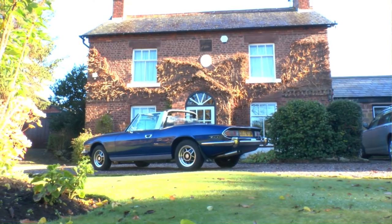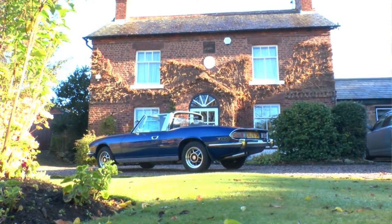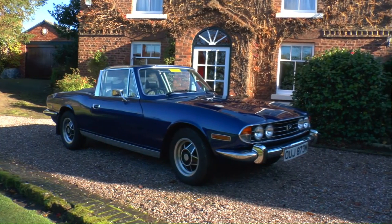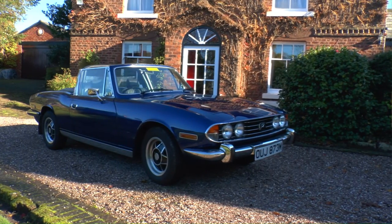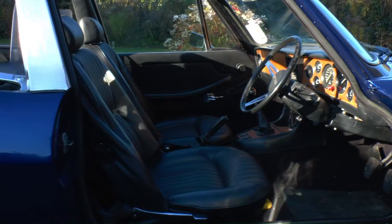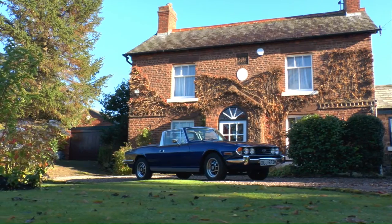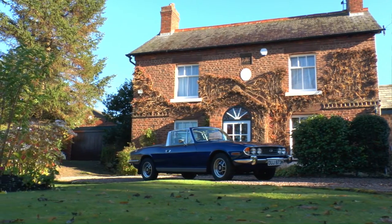Only 25,000 were built between 1970 and 1977, but a surprisingly large number still exist. The Triumph Stag was beset by problems when it launched, due to a combination of mechanical design flaws, shoddy manufacturing and patchy dealer maintenance. At the time these issues seemed insurmountable and became several more nails in British Leyland's coffin.